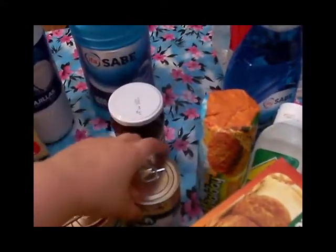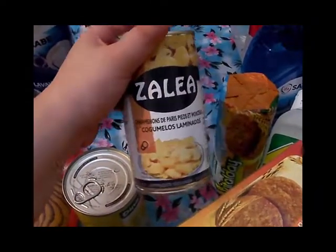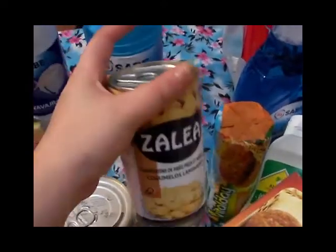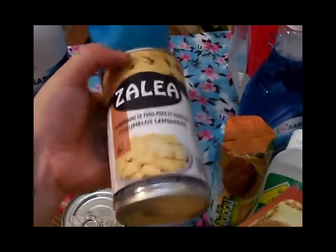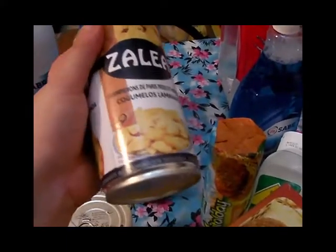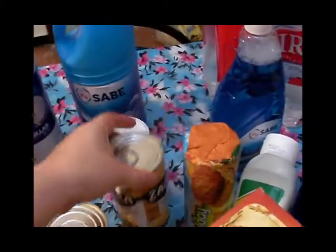También compré una latita de champiñones porque quiero hacer una receta que ya os contaré en otro momento, o quizá suba el vídeo de la receta al canal — espero que os guste cuando la suba.